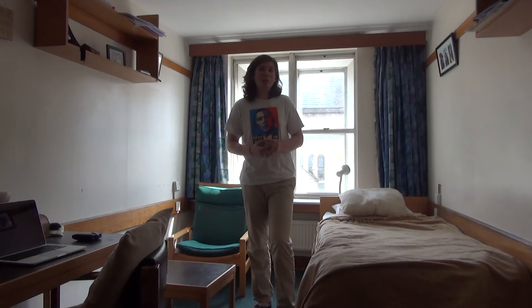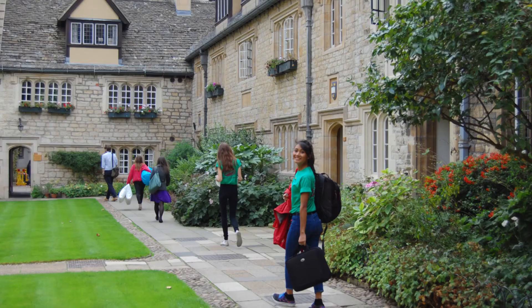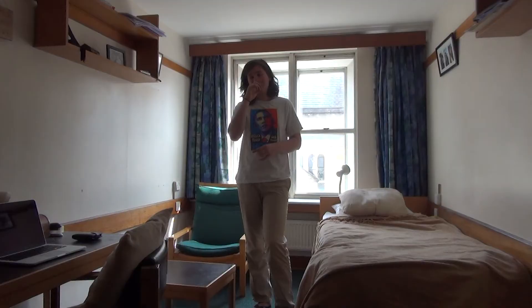There are some very nice student helpers who'll be around to help you carry all your stuff up to your room, so it won't be you and your parents on your own. That's another thing that's quite nice when you first get here on the first day — you have some help.